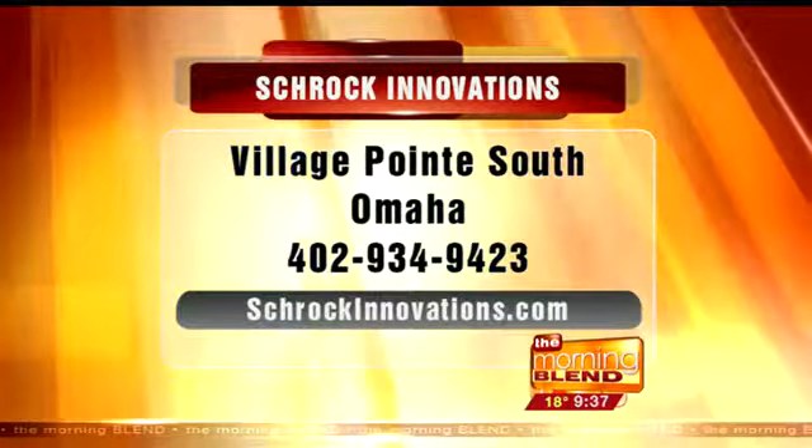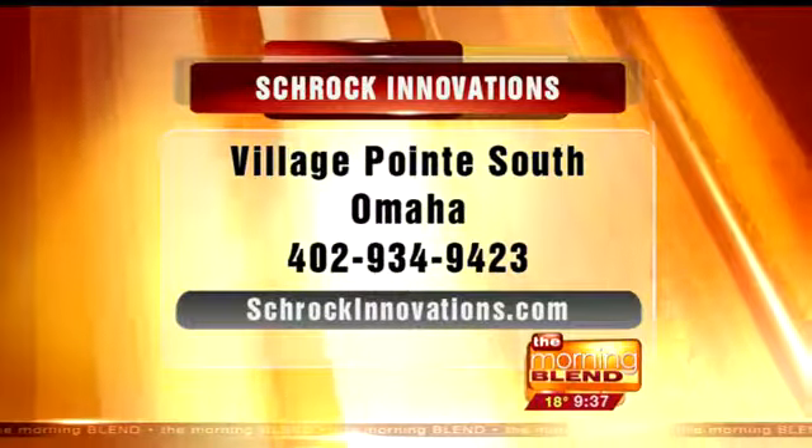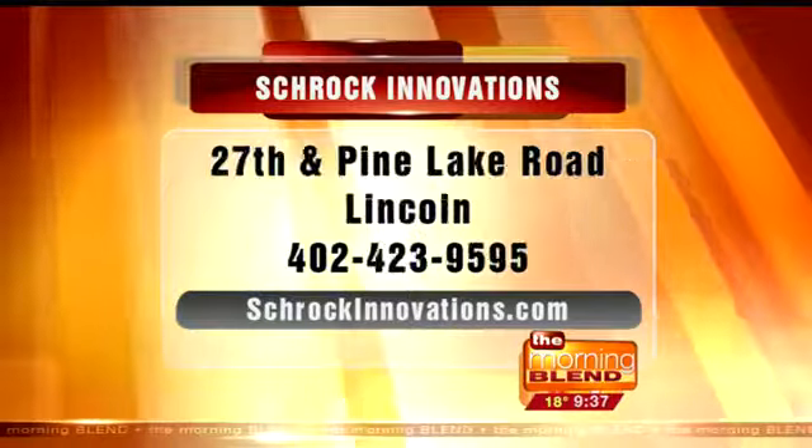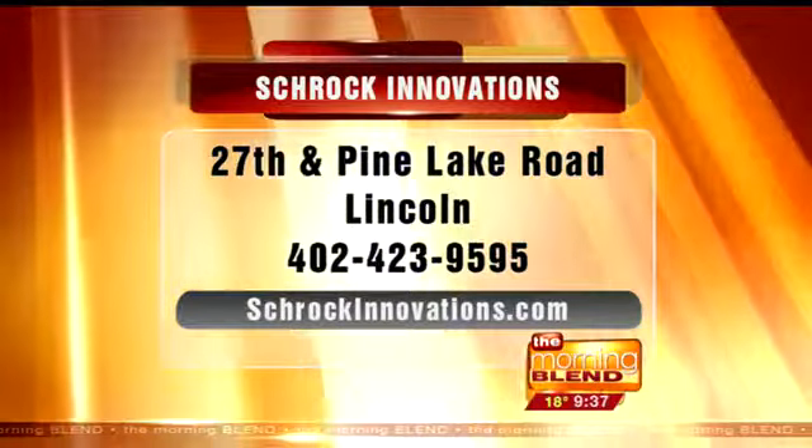At least to get you through this Java mess right now. Shrockinnovations.com is the website. For Secure Updater, it's secureupdater.com. Three locations: one in Omaha, one in Papillion, and one in Lincoln. A lot of people are still going through this process of figuring out how to get that update. Mac users — Apple automatically disabled Java and it will automatically re-enable as soon as you have the patch installed. For anything else, secureupdater.com, at least for the free trial. Thank you, Thor.